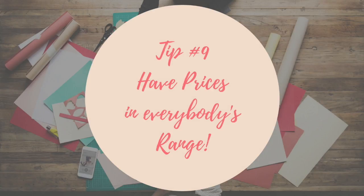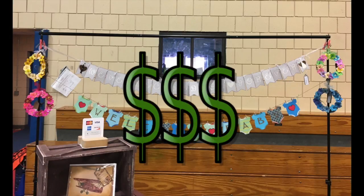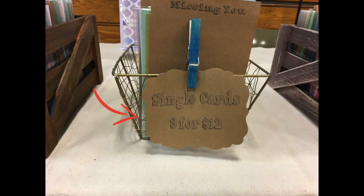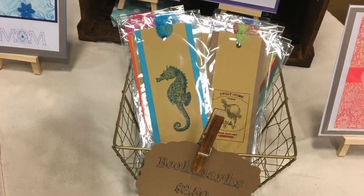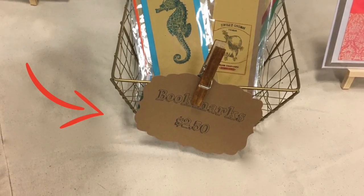Tip number nine: have pieces in everybody's price range. You see these banners and wreaths — they are a very high price range. They don't sell as fast and are there for people looking for something like that. But I also have sales and promos, like bundle deals where you get more off. You can't always have only higher price ranges; you've got to remember the little folk. Some are under 16 and may only have pocket change, so look at this — $2.50, perfect for any child.